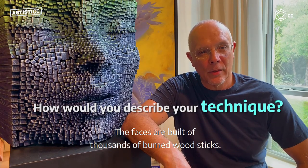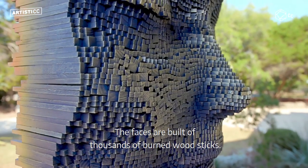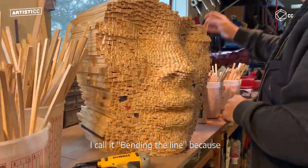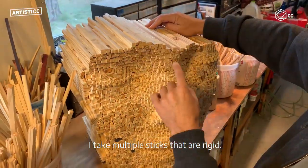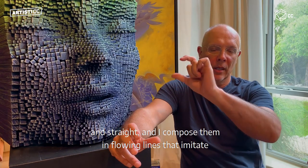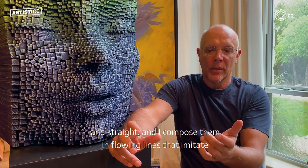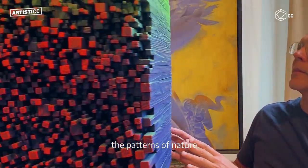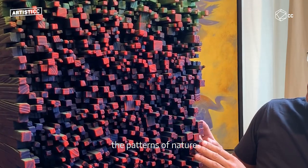The face that I built of thousands of burnt wood sticks — I call it 'bending the line' because I take multiple sticks that are rigid and straight and compose them in flowing lines that imitate the patterns of nature.